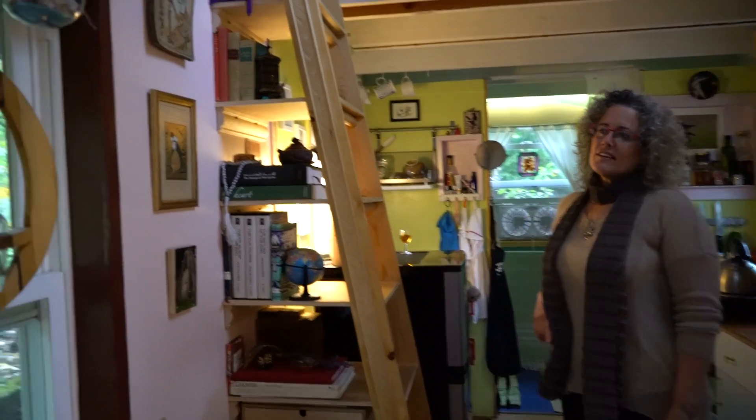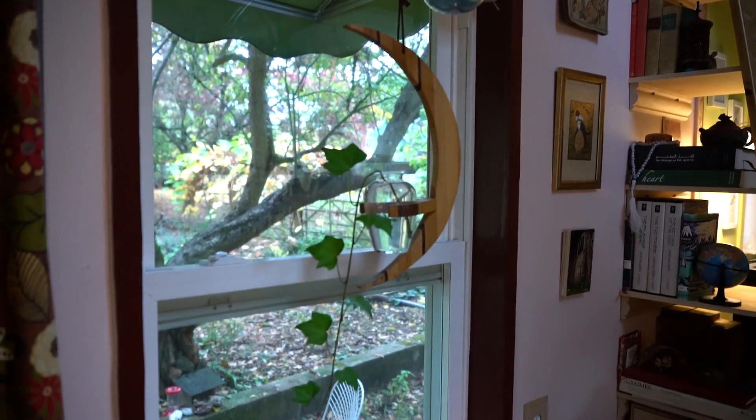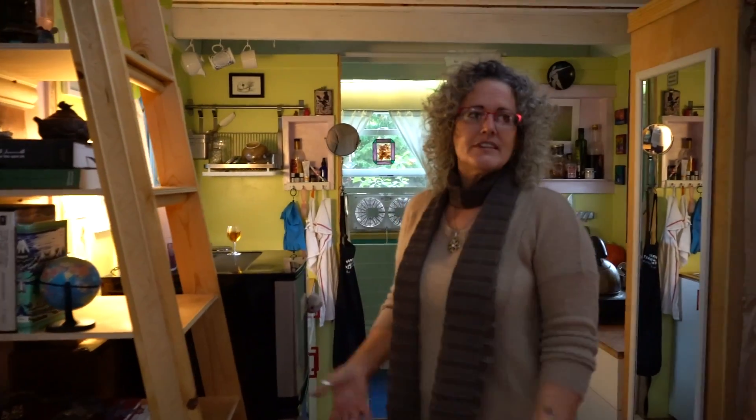This window I got at the Rebuilding Center for $12. It was one of those amazing finds. I had a tiny little window planned for there, found it, took it home, cut all my framing out and put in new window framing. And that was when I started thinking, wow, I kind of am figuring this out. You can design as you go.